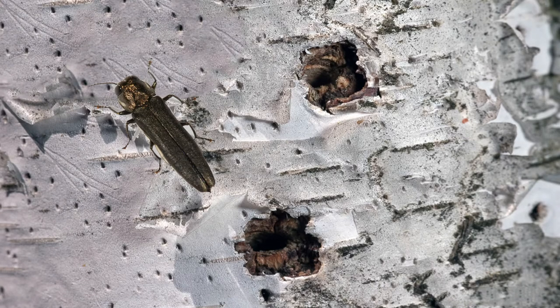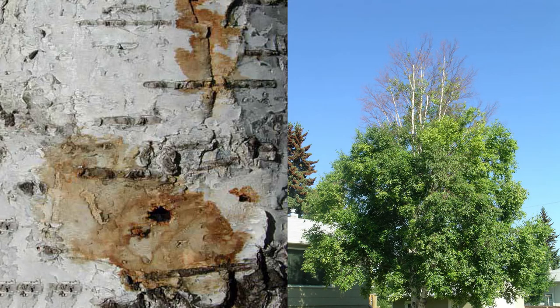With birch borer, the first sign you're really going to see is your birch trees starting to die from the top. Normally it's the south side of the tree — it's just the warmest part of the tree at first, so that's where they start. Bigger branches come down, and you will see D-shaped exit holes.